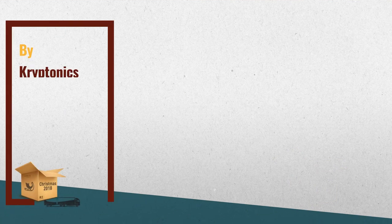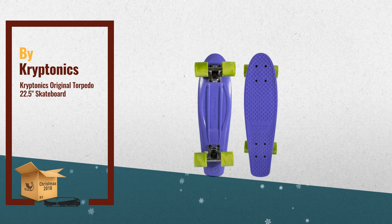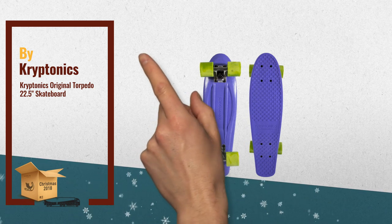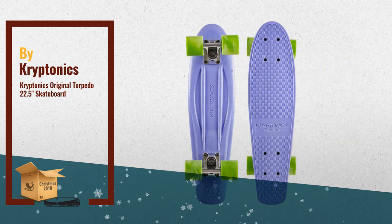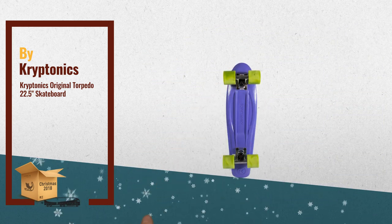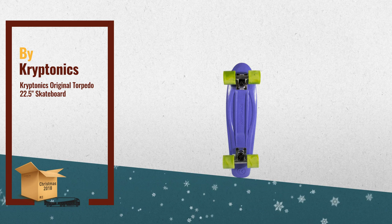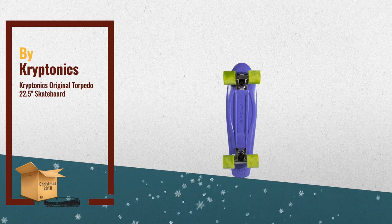Number 2: the Kryptonics Original Torpedo 22.5-inch Complete Skateboard is a plastic cruiser skateboard for young skaters who have serious aspirations but are just learning how to ride. The thick, durable 22.5-inch custom-molded polypropylene deck features high-impact and high-flex qualities for added toughness. Another great product by Kryptonics.